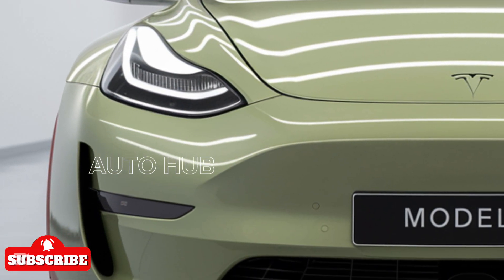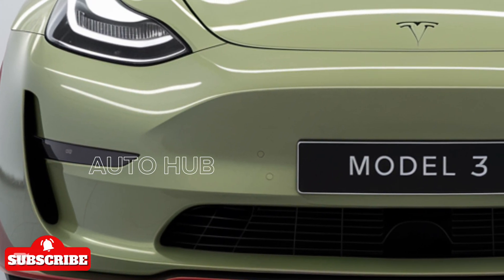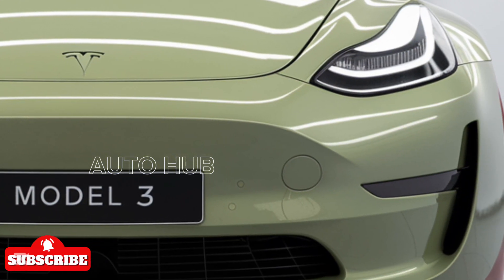Tesla has also fine-tuned the aerodynamics, reducing drag to extend range, making it one of the most efficient EVs on the road. The rear end gets a subtle refresh with redesigned taillights and an updated bumper for a more modern touch.